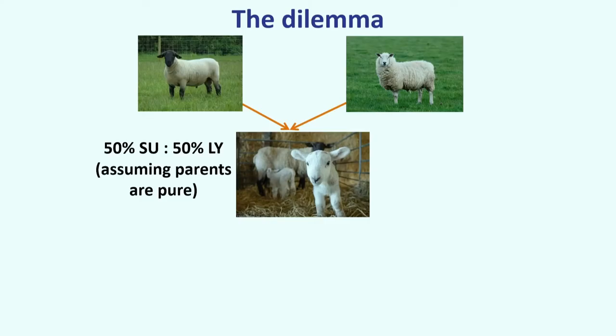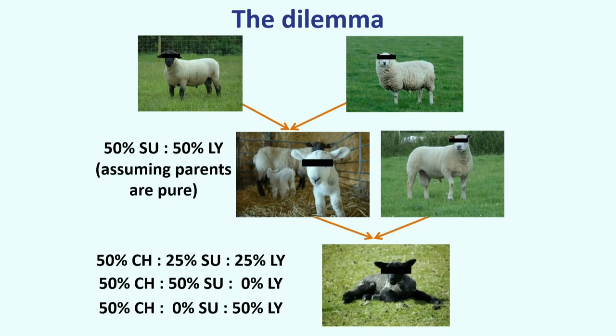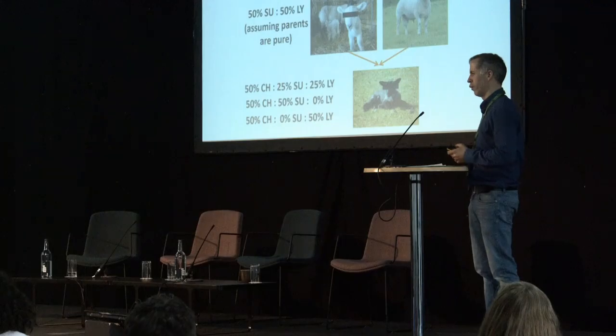Moving on to breed composition. We need to be careful for GDPR reasons not to disclose identities. Here we have a Suffolk ram mated with a Texel — or a Lleyn, actually — producing a crossbred animal. Now, if you mate that crossbred Lleyn-Suffolk with a purebred Charolais ram, everybody would say 25% Lleyn, 25% Suffolk, 50% Charolais. But based on the last slide, you actually don't know — that animal could be 50% Suffolk with no Lleyn, or 50% Lleyn with no Suffolk, depending on how DNA segregates during the production of oocytes and sperm.